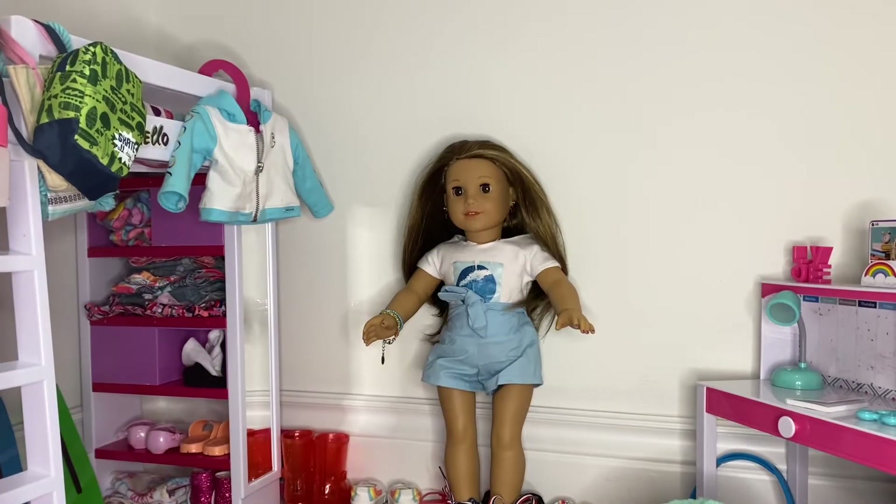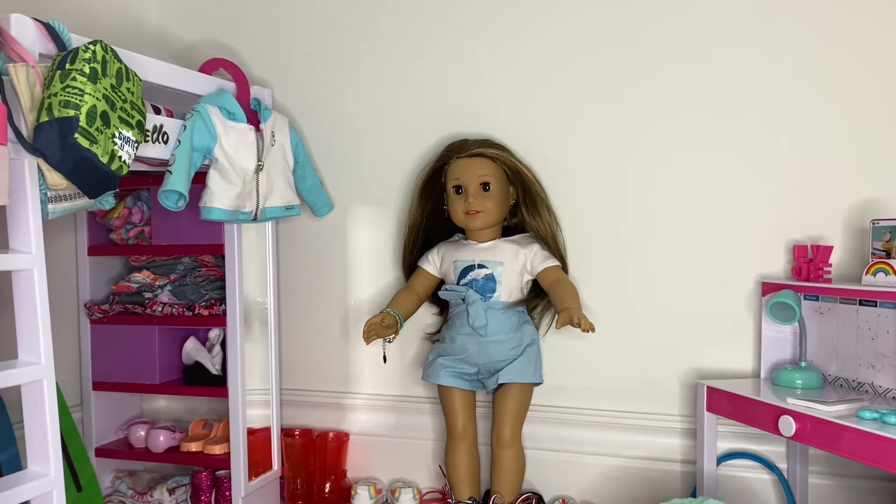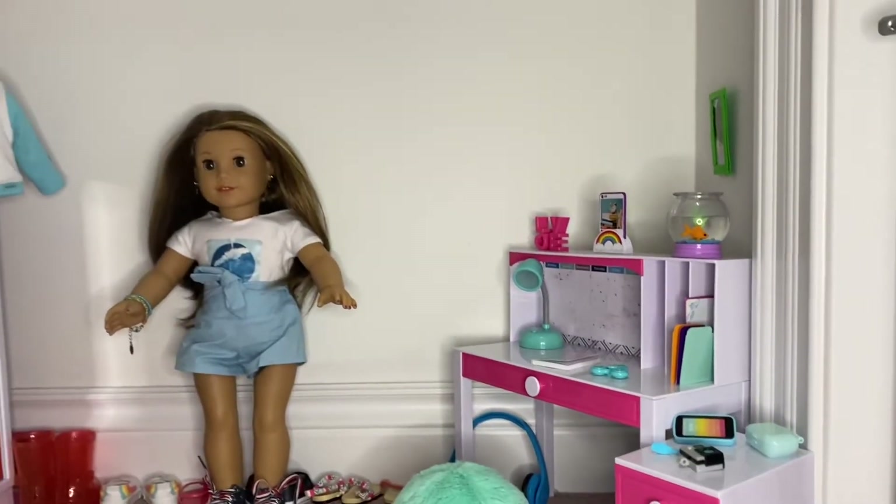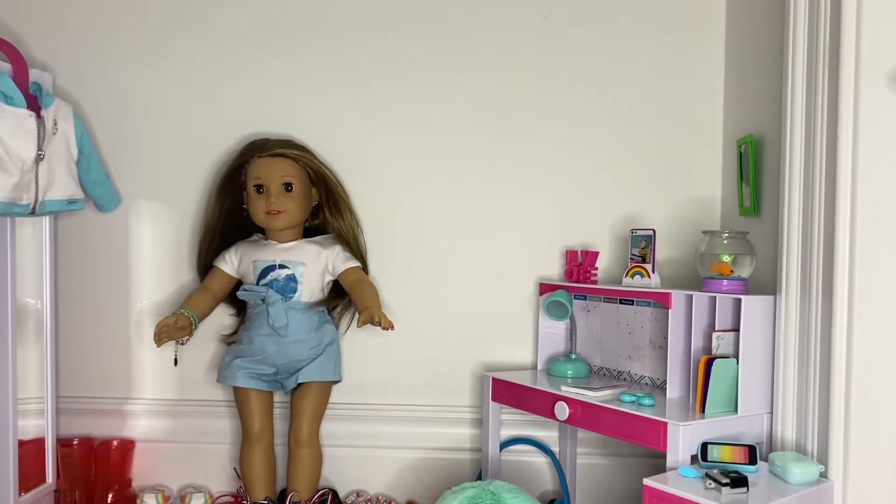Welcome to my YouTube channel! Today I'm going to be doing a room tour of Joss Kendrick's room. Let's get started with the video — we're going to start with her desk area, as you can see here.